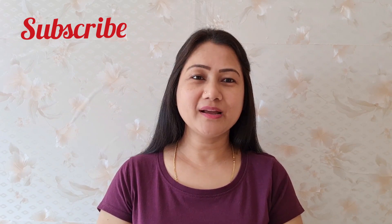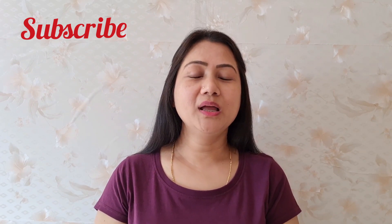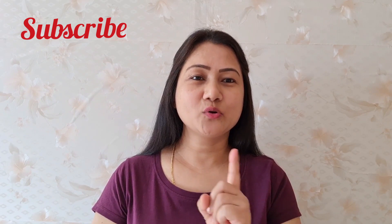Hi everyone, I am Vandana and I welcome you all to my YouTube channel Pharma and Jobs in Dubai. Friends who are new to my channel and watching my video today, please subscribe and press the bell icon below the subscribe button. Now we move on to the video.